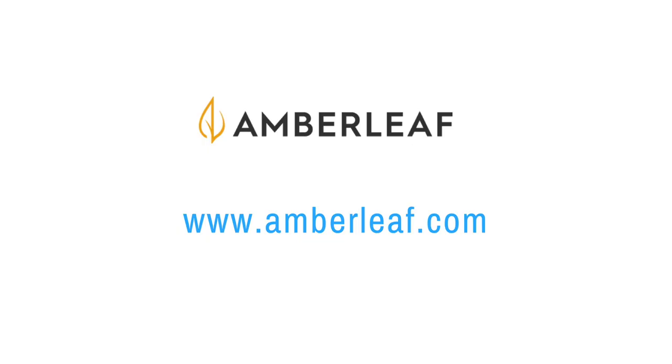The dress I'm wearing and the dress you'll see in the photos in this video is linked in the description below, and you can learn more about Amberleaf at amberleaf.com. I've got some tips on how to style a dress from office to evening, and we'll first start with the office look.